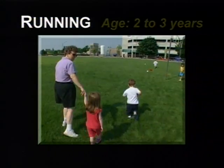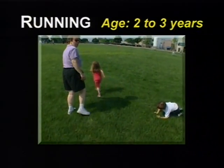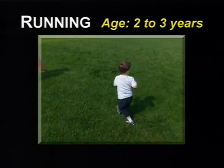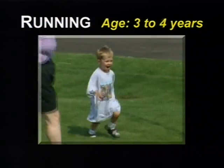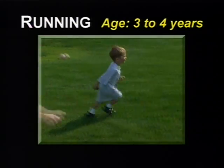For example, at two to three years, the child runs stiffly and has difficulty turning corners and stopping quickly. At three to four years, the child runs more smoothly and has more control over starting and stopping.